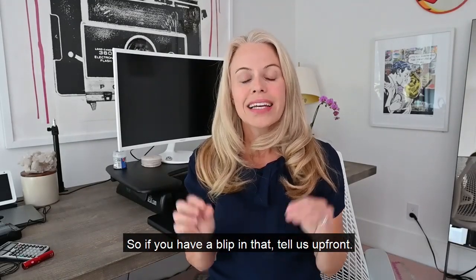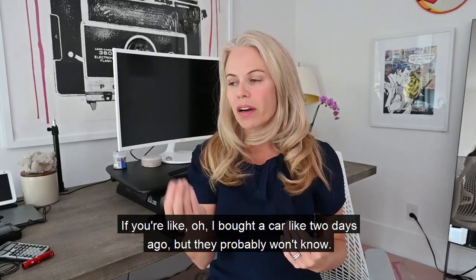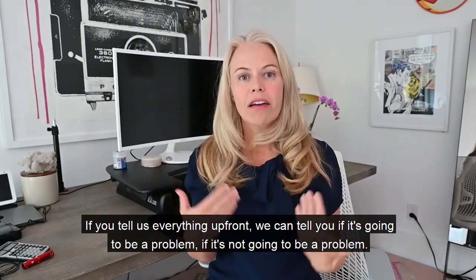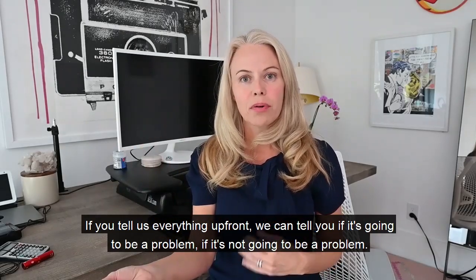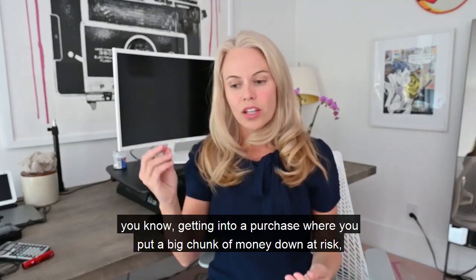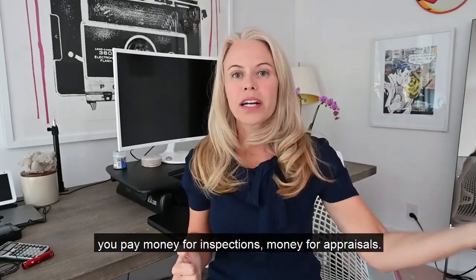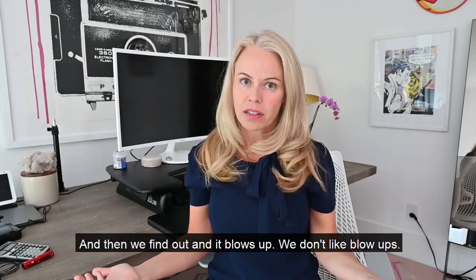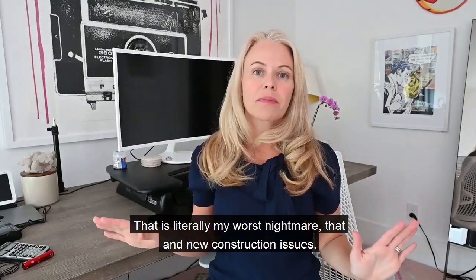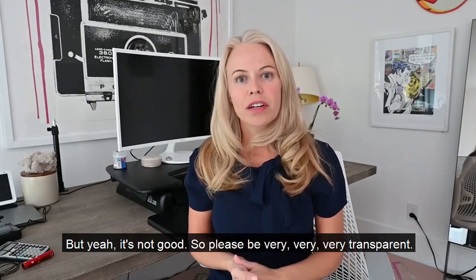If you have a blip in your rental history, tell us upfront. If you bought a car two days ago and think we won't know — we'll find out at the end. If you tell us everything upfront, we can tell you if it's going to be a problem, if we can solve it, or if we need to reach out to an underwriter — versus getting into a purchase with a big chunk of money down at risk, paying for inspections and appraisals, and then having it blow up. No one wants that.